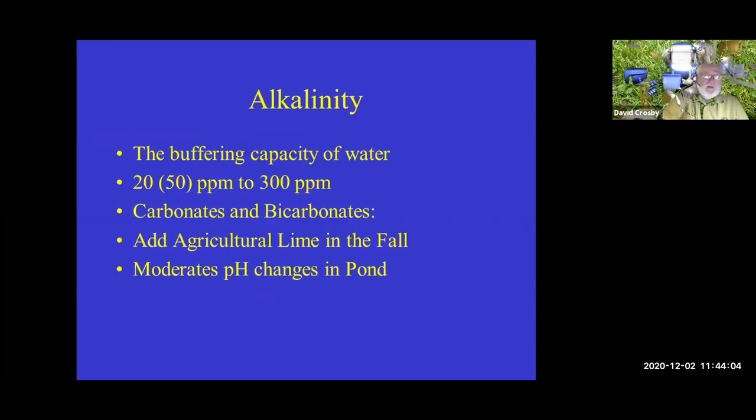Alkalinity — specifically carbonates and bicarbonates — moderates pH in the pond. We like to see anywhere from 50 to 300 parts per million; 20 ppm is the bare minimum. Add carbonates and bicarbonates using agricultural lime or calcium carbonate, ideally in the fall. Applying in the fall allows the calcium carbonate to work into the muds and improve the interaction between water and sediment. This moderates pH changes in the pond.